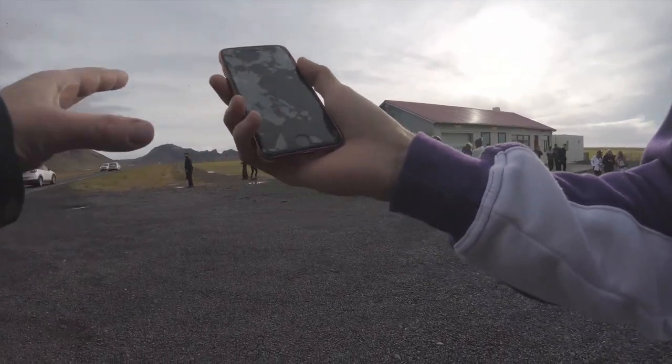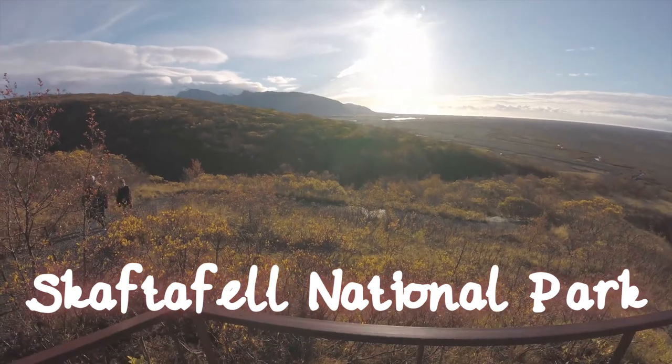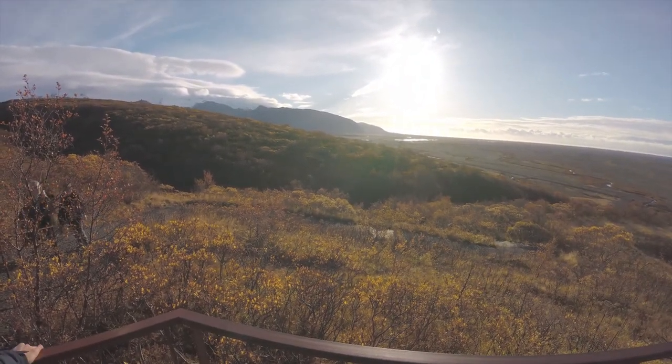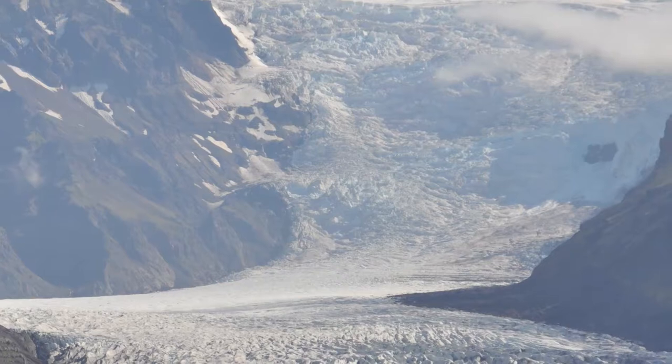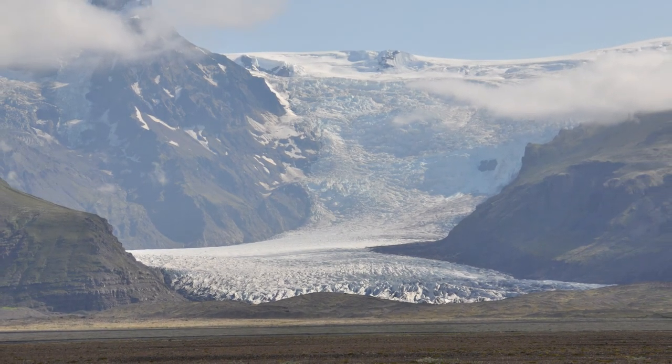This day is a visit to Skaftafell National Park, which a lot of people don't visit when they go to Iceland because it is quite a long drive. But it was amazing, not only because Skaftafell is one of the most lush places in Iceland, so it was a bit strange to see all that vegetation there, but also because you have these glaciers coming down to kind of sea level, and that's one of the features of the Icelandic landscape.